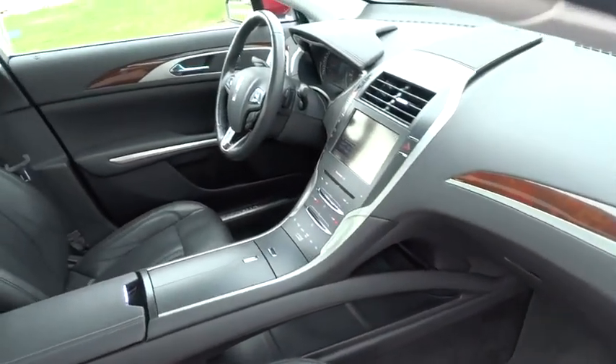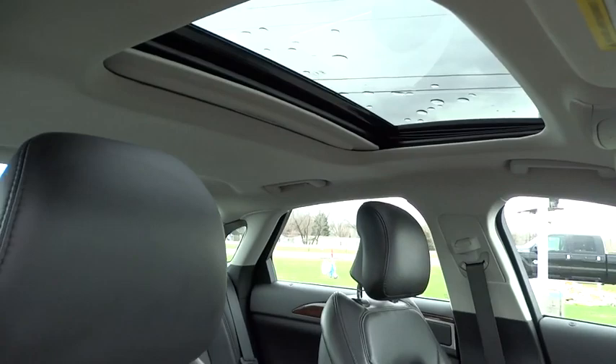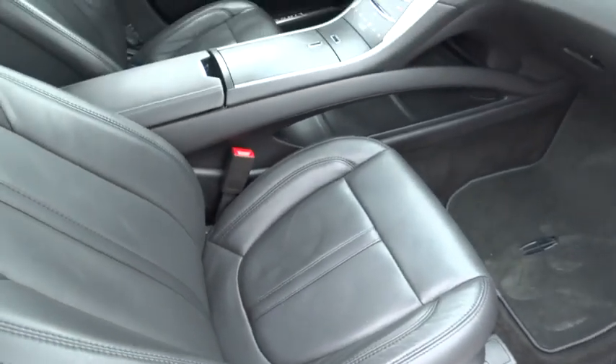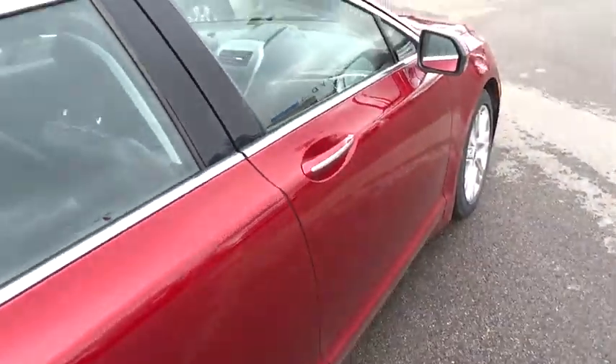Add that to the clean modern interior with standard features including rich leather, exotic wood, and a sophisticated assistant that responds to the sound of your voice, and you'll see the MKZ offers a new dimension of luxury and is priced below $30,000.